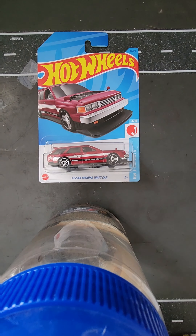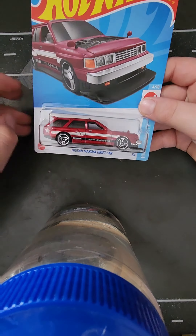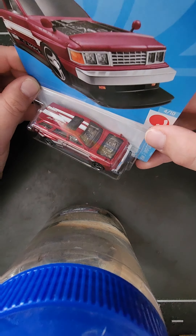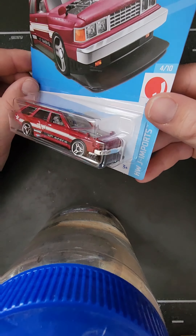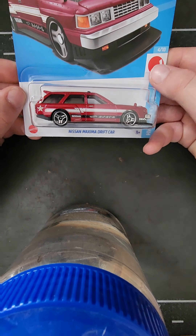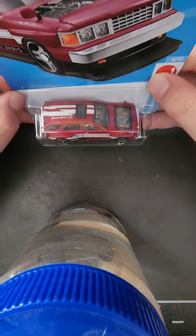And number 1 is the Nissan Maximum Drift Car. The rims on this thing are super cool, and with the exposed engine, it has like a glass hood. And with the super big splitter on the front, I think this casting is just highly detailed to every point. It is a very crazy casting.